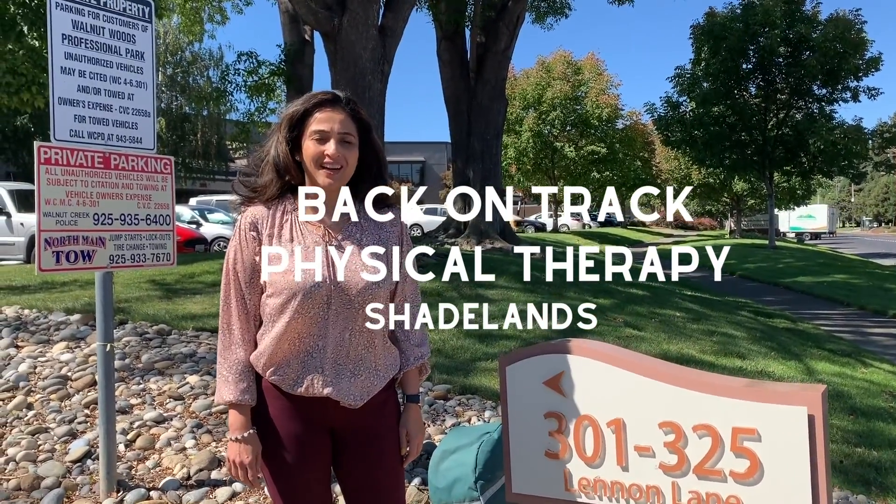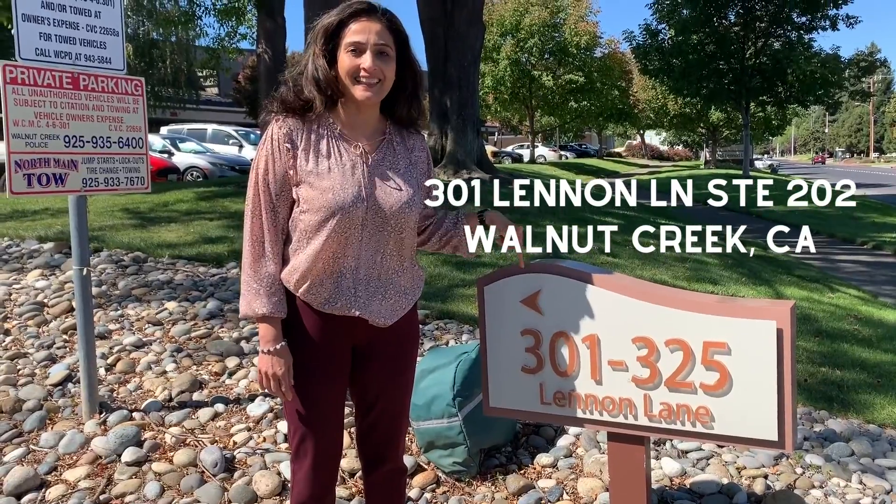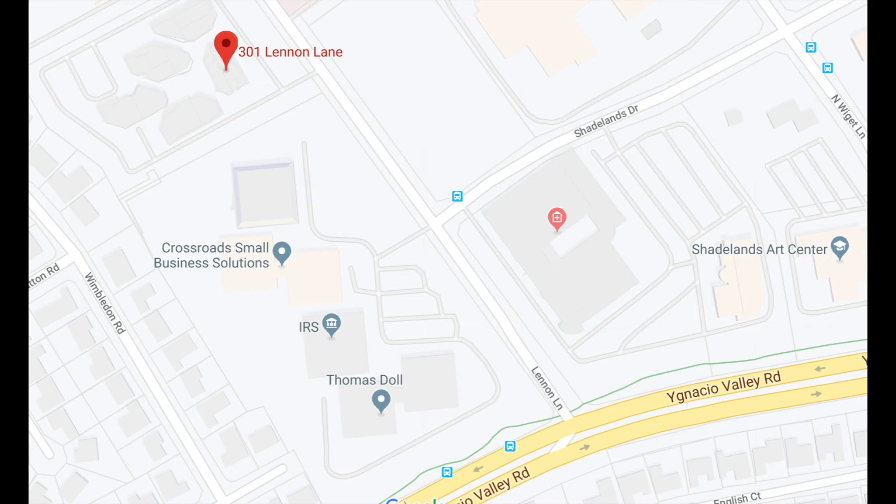Hi! Welcome to Rambo Track Physical Therapy office. We are located at 301 Lennon Lane. This is our Shade Lens location and the nearest intersection is Ignacio Valley Road and Lennon Lane.